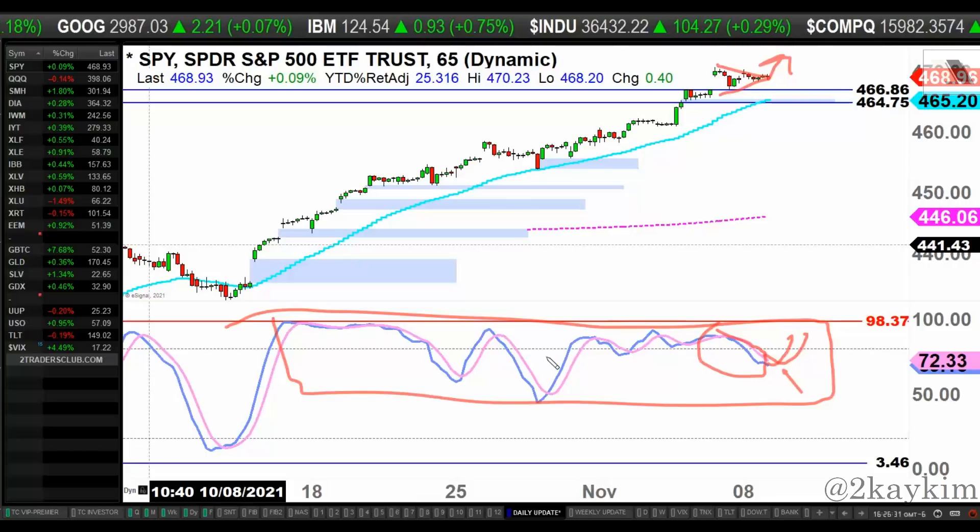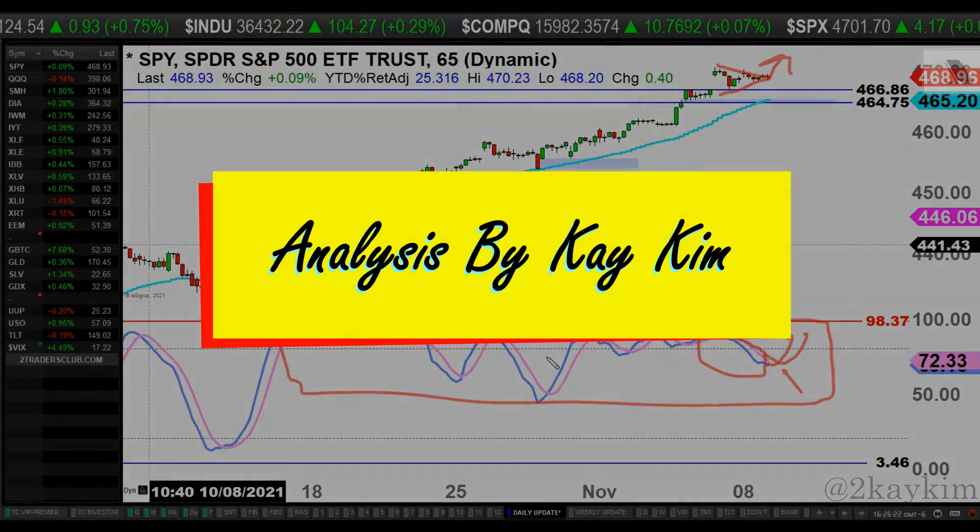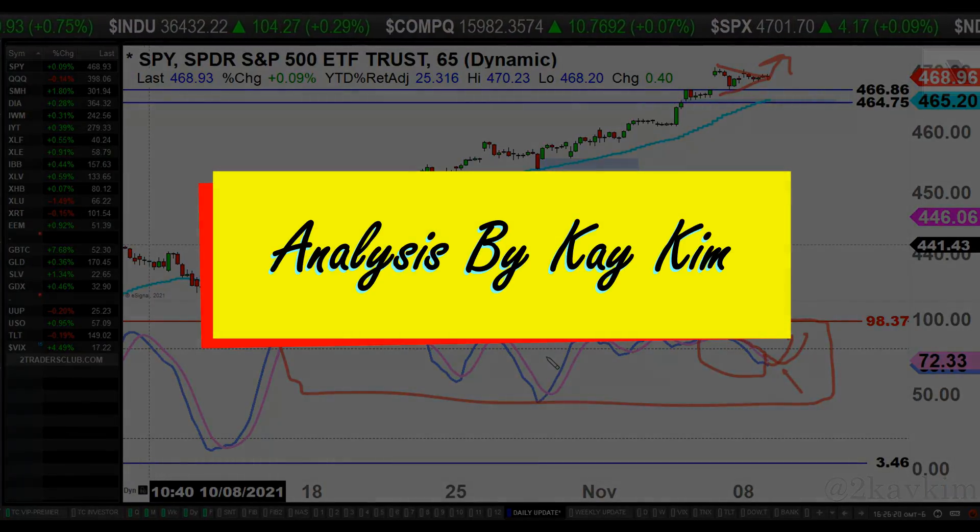I'll come back for you, we'll reassess the situation. Enjoy your evening and good luck trading tomorrow.